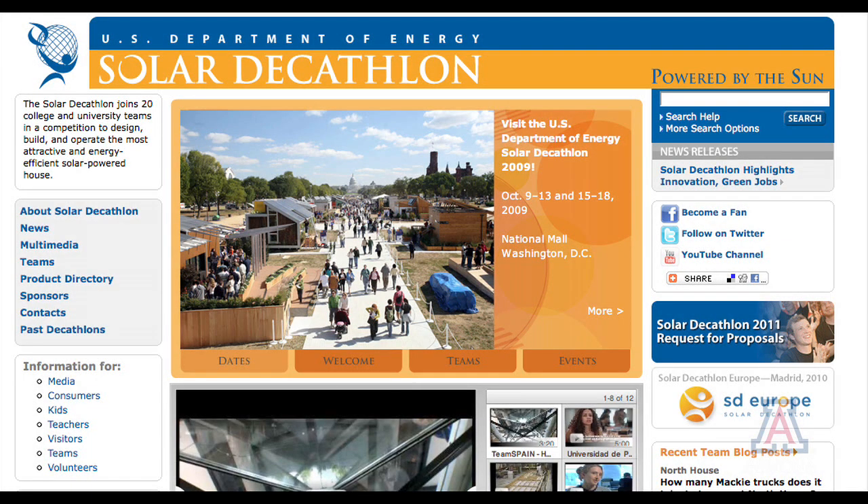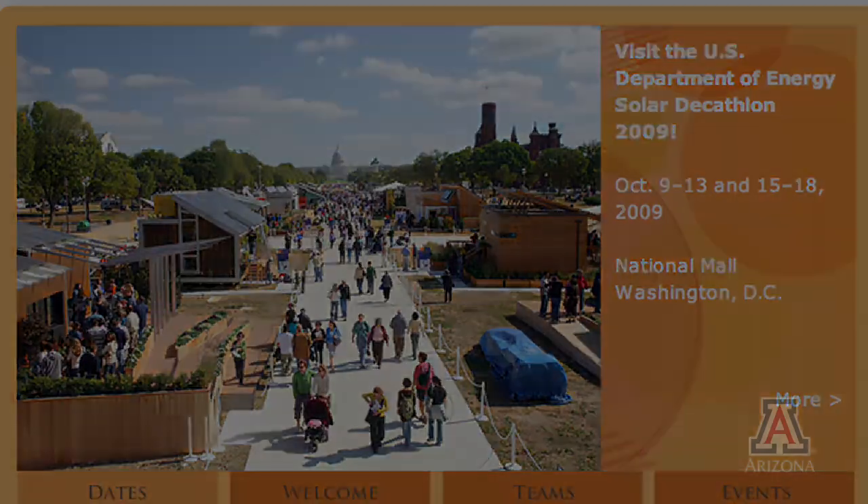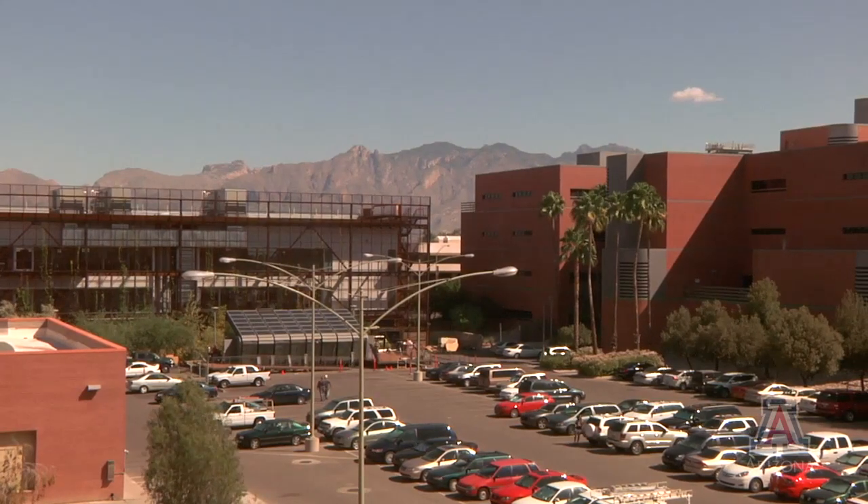The 2009 Solar Decathlon, an educational project of the U.S. Department of Energy, is only a few days away. And while the University of Arizona's entry has already left, we stopped by with the team a few days before they headed out to Washington, D.C.